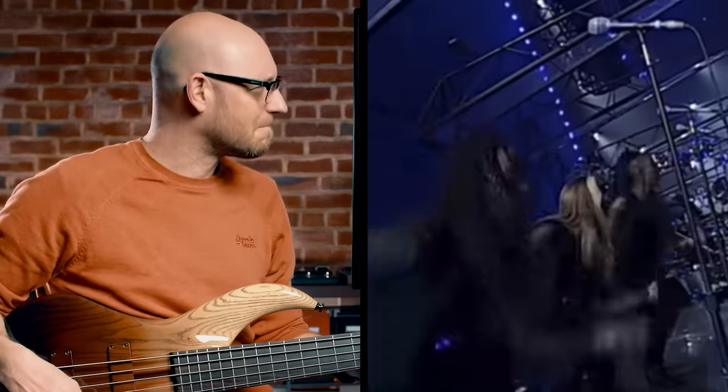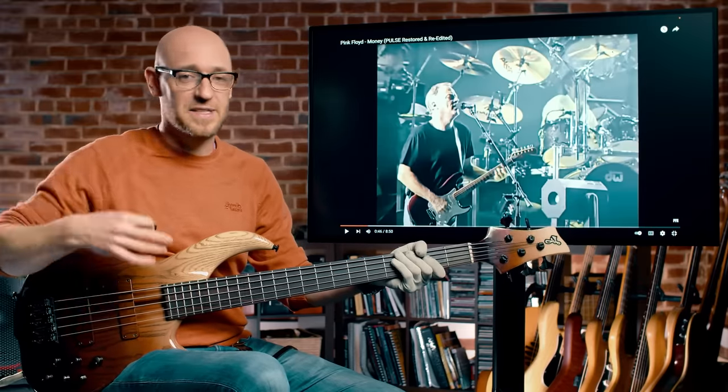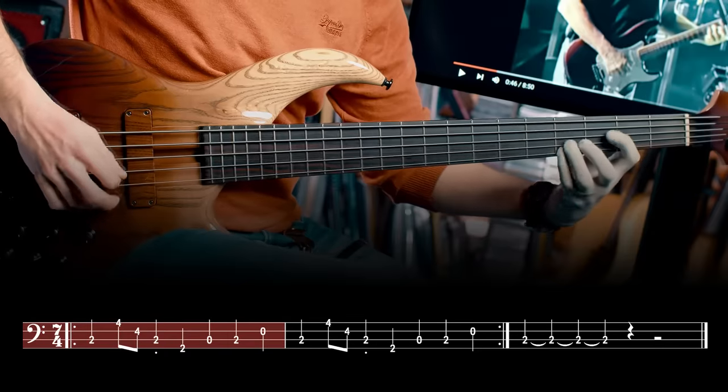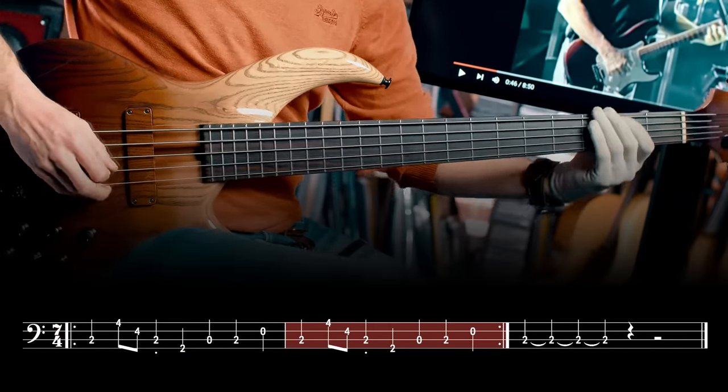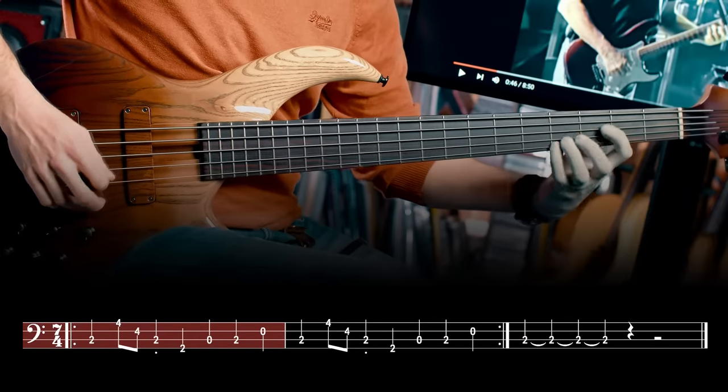Next up, recorded in 1973, originally with Roger Waters on bass, but in this clip we've got Guy Pratt on bass. It's the track Money by Pink Floyd — monster track, monster bass line. Check it out. This track is pretty simple to play. You've got to get the pick to get that right vibe, and make sure that you're using those open strings to get the right feel.